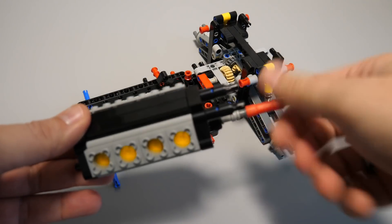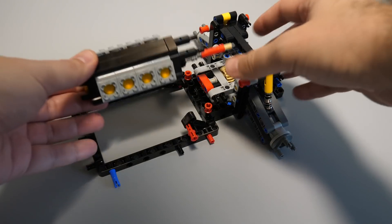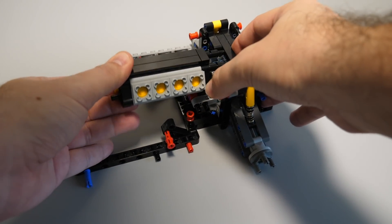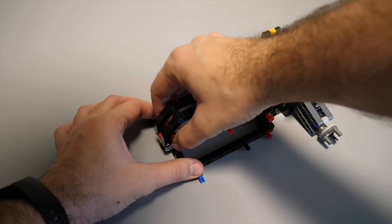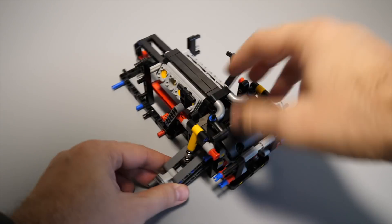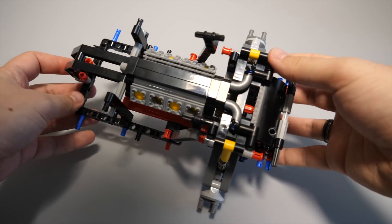Here comes the V8 engine that uses the traditional engine blocks that we do not see frequently — a lot of cars have smaller engines nowadays. The engine gets stabilized on the sides and then on the front as well. After a few more extra pieces, this is where we are at the end of bag 1.